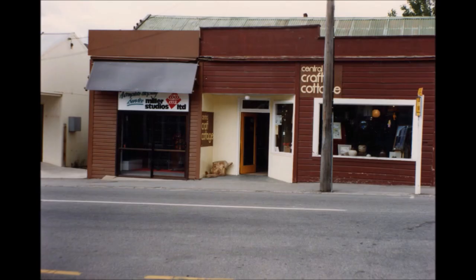Coming further down the street again was another old shop which had been done up and operated as a Central Craft Cottage, where people produced knitting, spinning and pottery and sold it there. I can remember it as a second-hand shop, also as Bowie's general store operated by Hick Mitchell and Dick Scott, and even earlier than that it was used as a skating rink.